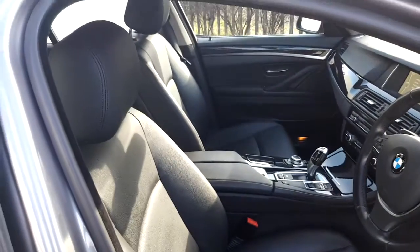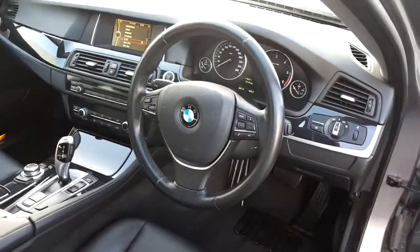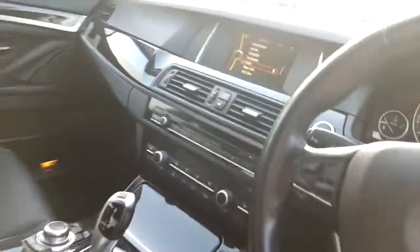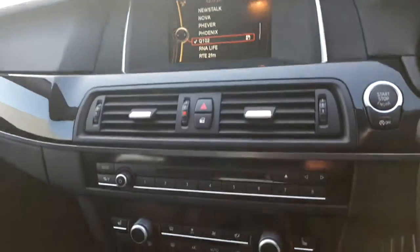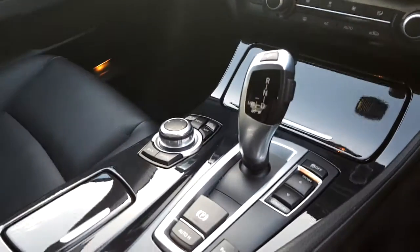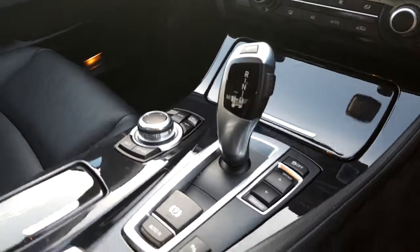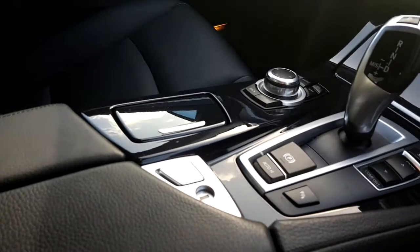The interior of this vehicle is finished in black decoded leather. It comes with a sports multifunctional steering wheel, BMW iDrive with satellite navigation and Bluetooth telephone, air conditioning with climate control and heated front seats, the automatic 8-speed transmission with driver performance control switch, electronic handbrake and automatic hold function.